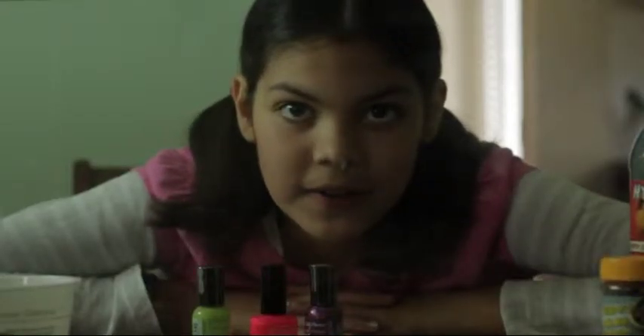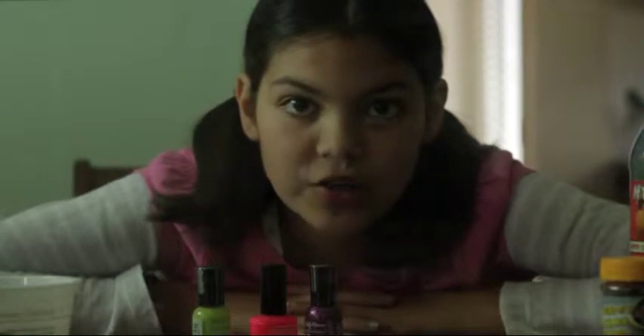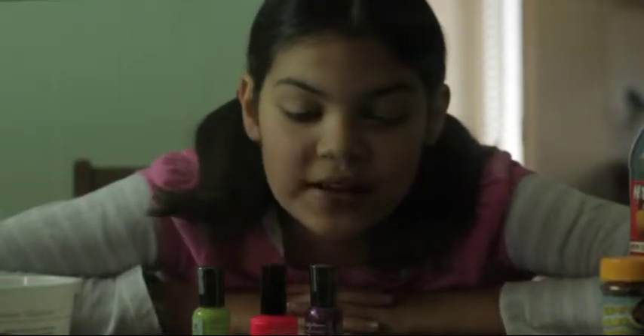Hello, everybody. My name is Sofia Rodriguez. At school, we are doing a science fair. My science fair project is: will a hermit crab choose a shell based on its color?